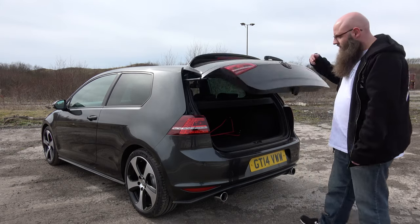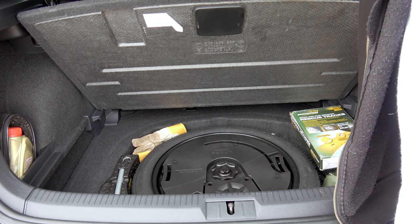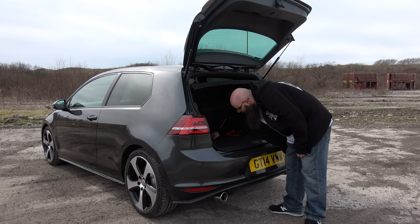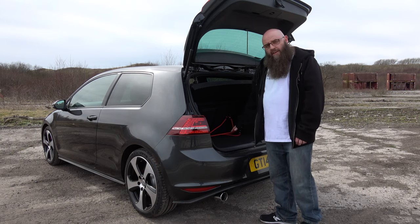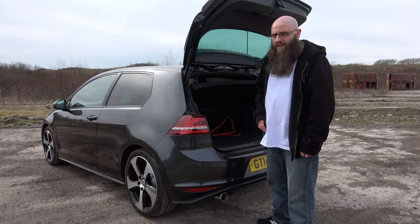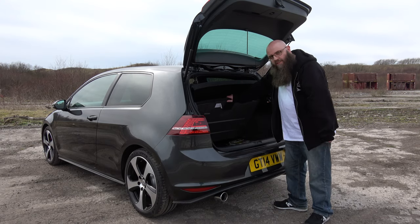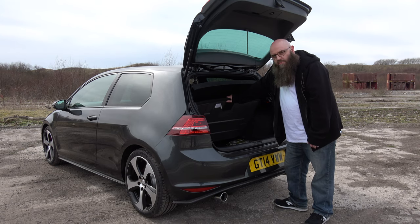Let's have a quick look inside the boot — pretty standard as it comes. There's a load floor you can stick things underneath, or lower it down to get a bit more height. Things slide around in here, so I've got bungee straps to keep things held down. Could have had a cargo mesh, but didn't have about 50 quid spare. Also in the back we've got the subwoofer that comes with the Dynaudio sound pack — a nice little punch to it, not as beefy as some but does the job for this size of car.